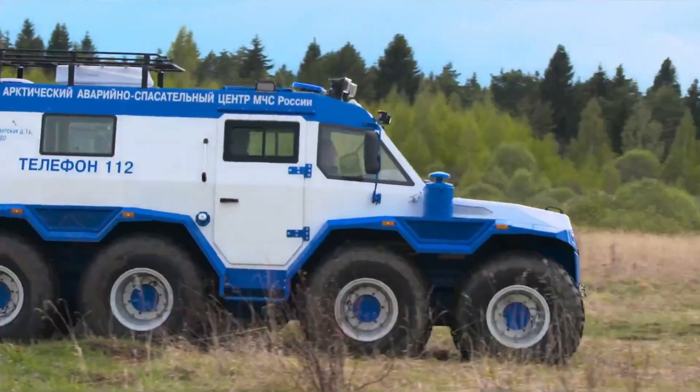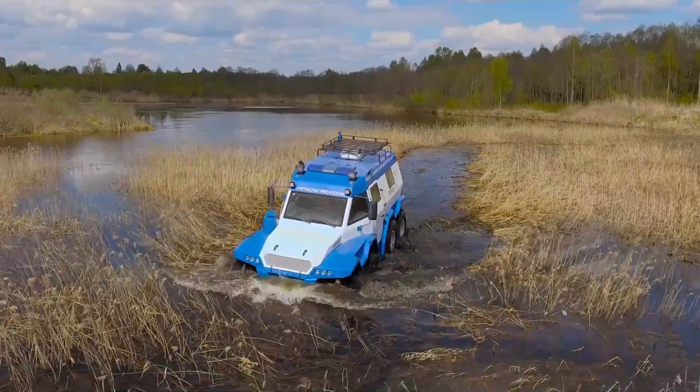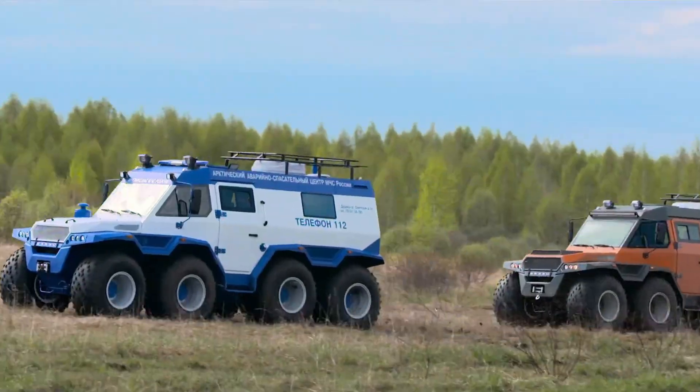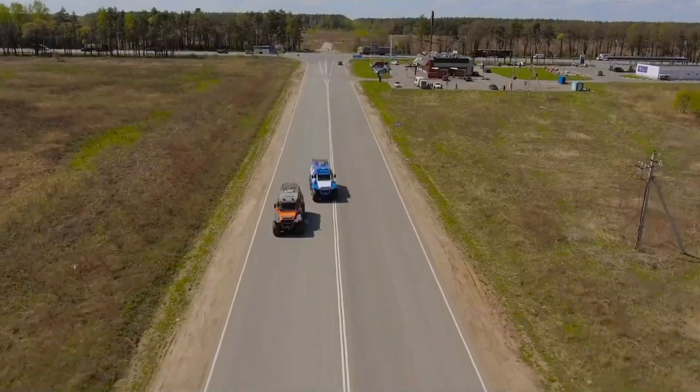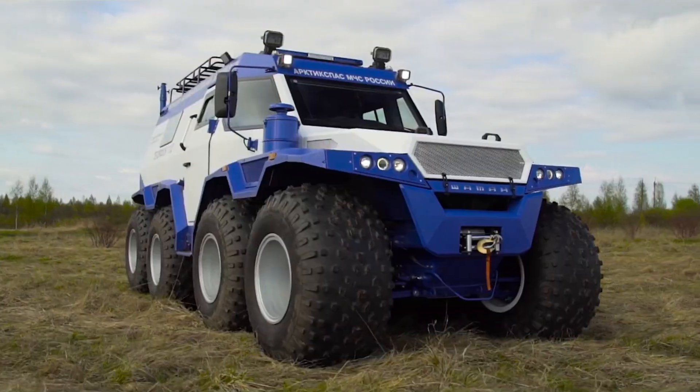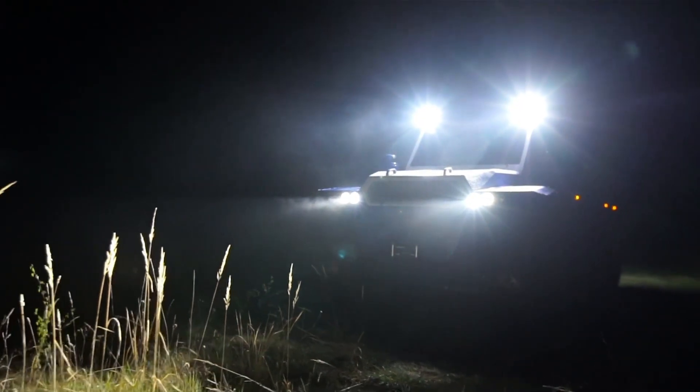Its distinctive steering offers three modes: on-road, off-road, and crab mode for lateral motion. Starting at roughly $200,000, the Shaman can reach $240,000 fully equipped, delivering unbeatable performance across all terrains.